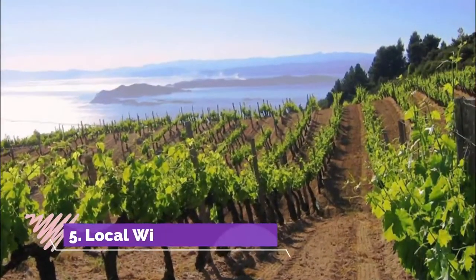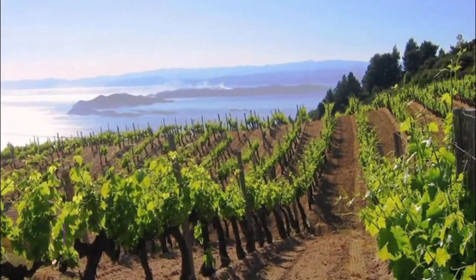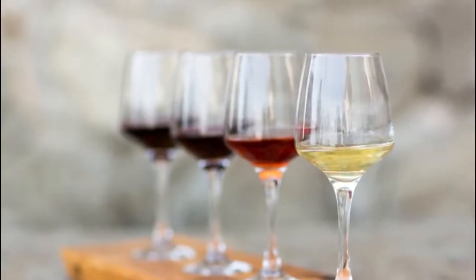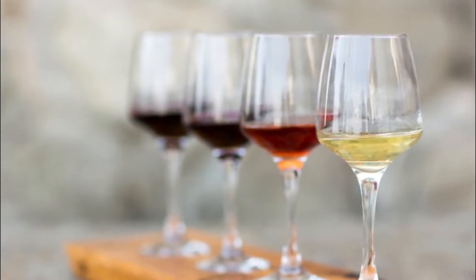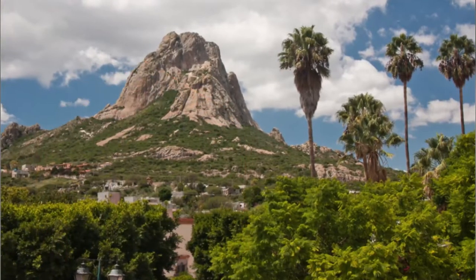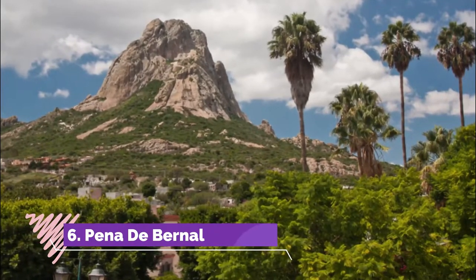Number five: local winery. Querétaro is a hidden wine gem, despite being the second largest wine-producing region in Mexico. If you're a sparkling wine fan, you'll be in your element. Wine tours are plentiful, but you can also access the wineries by car or public transport.